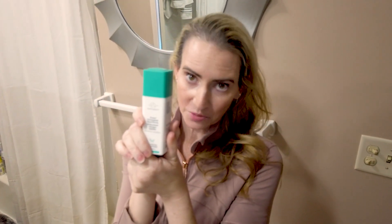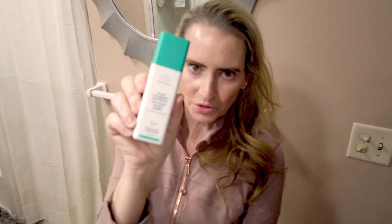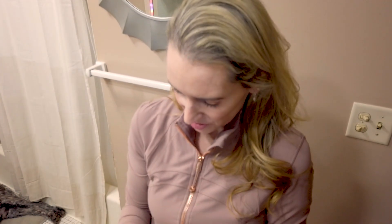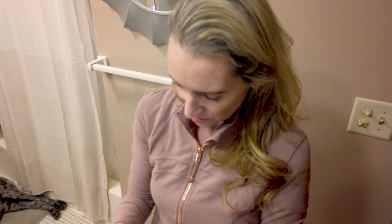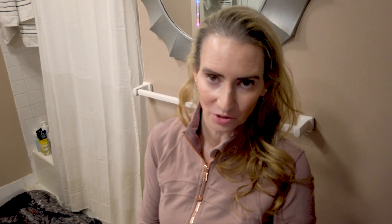Lactic acid is also best between three and four. The Sunday Riley Good Genes lactic acid serum — I don't love it because the pH is very low. Here I'm testing the Drunk Elephant Proteiny Resurfacing Peptide Serum with 10% lactic acid. The pH looks to be probably right at four — that's well within range and it's going to be a little bit more gentle than something lower.